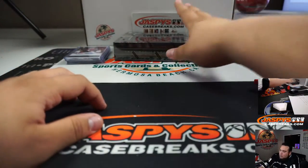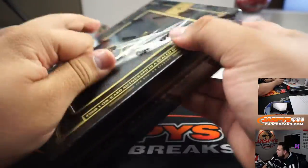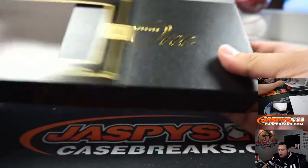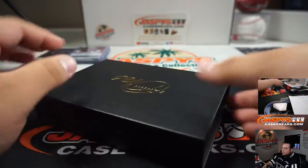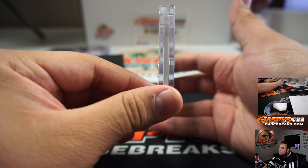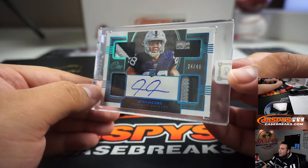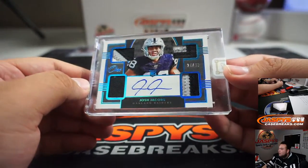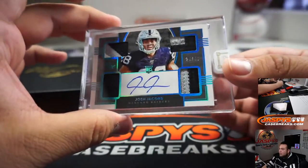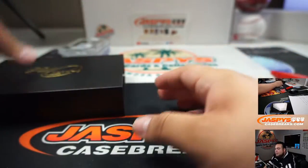I think it was his first ballot as well. And the next one - we got a Josh Jacobs, 24 out of 49. Quad auto, or quad patch and auto. Very nice. Nice rookie, nice Hall of Fame auto as well. There you go. Appreciate it, Diane. Jaspies.com.